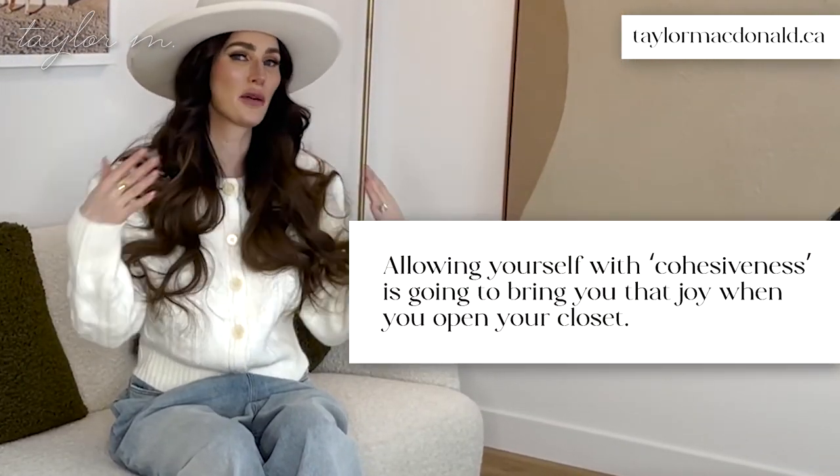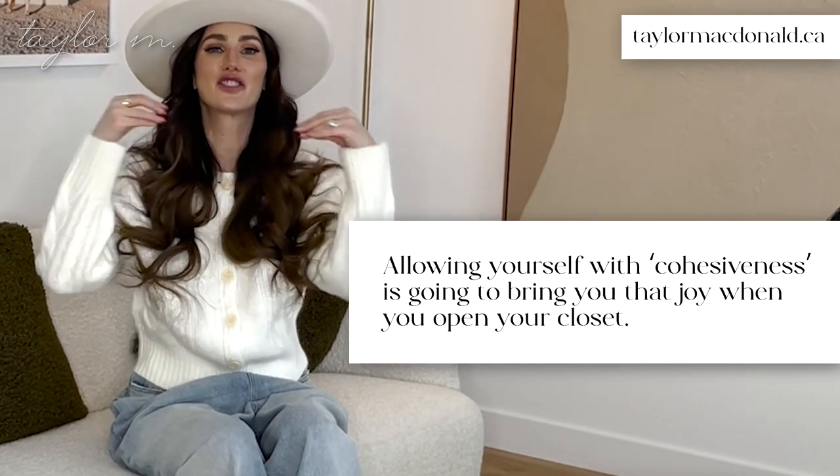Another thing I really recommend is having cohesive hangers. Allowing yourself that cohesiveness is going to bring joy when you open your closet and see everything on the same hangers — not three things on a dry cleaning hanger, three on a wood hanger, and random ones in between. Find that cohesiveness and invest in some hangers; they're not very expensive, and they'll elevate that effortless, clean look in your closet.